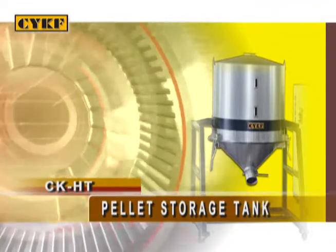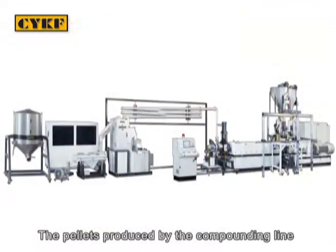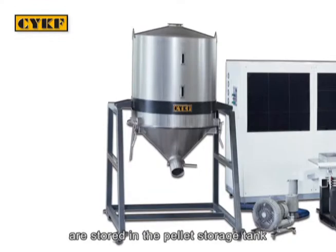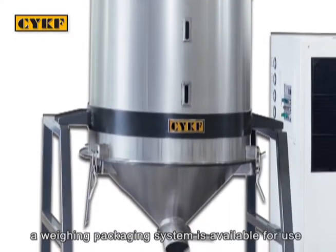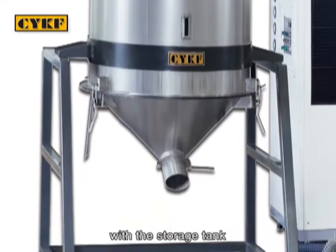The pellets produced by the compounding line are stored in the pellet storage tank. When requested, a weighing packaging system is available to use with the storage tank.